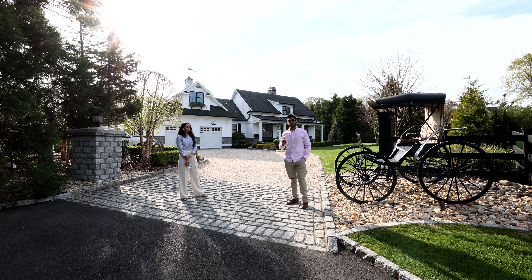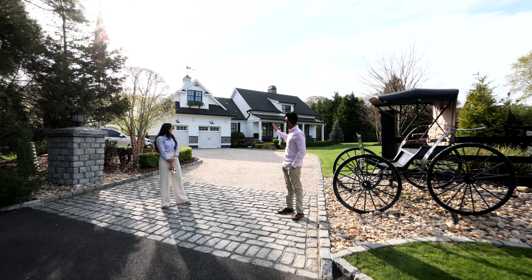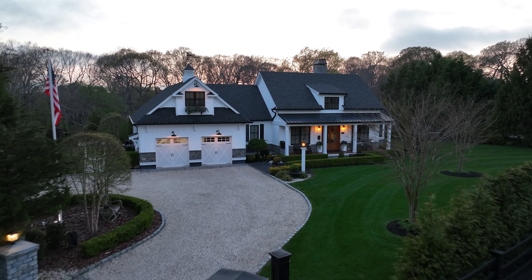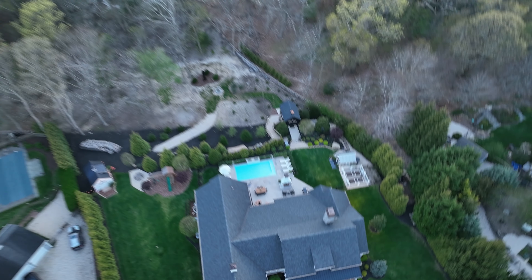This is truly a builder's own custom home. Built in 2019, this modern farmhouse was built with no expense spared. There are hundreds of thousands of dollars of landscaping, masonry, and upgrades.